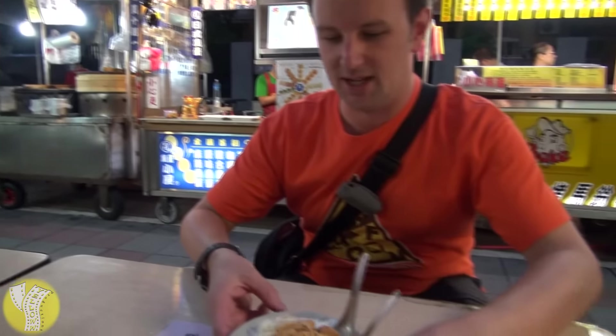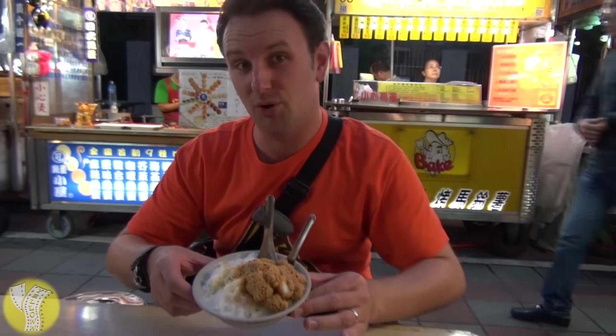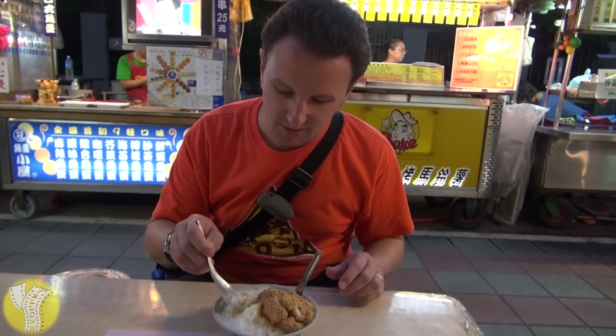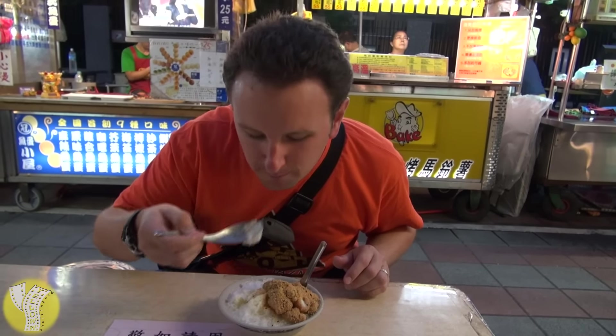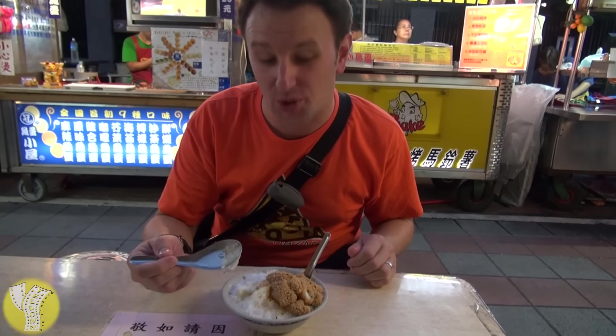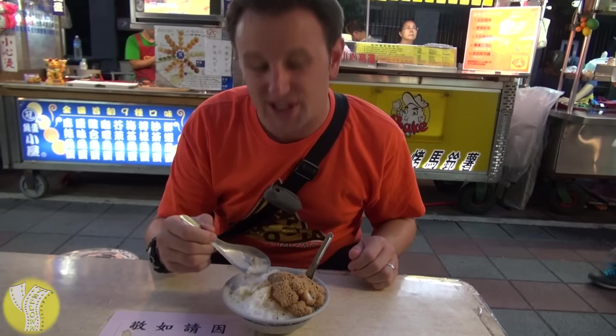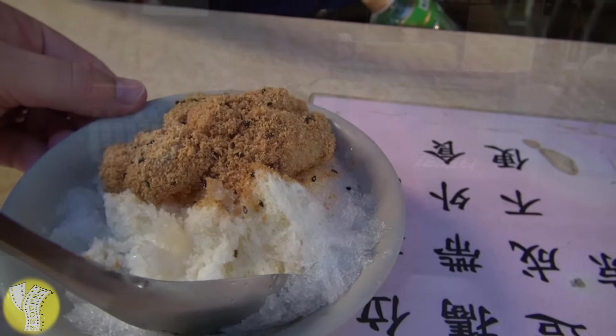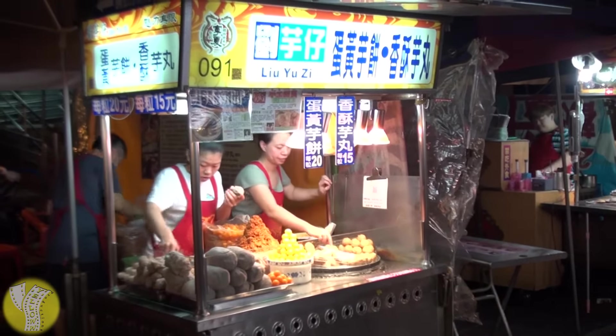One of the tasty dessert items at this night market comes from a stand selling Muajibing, which is shaved ice with mochi. Many stands like this one have tables so you can sit while you enjoy your food. It's cold, kind of sesame-flavored with a little bit of a peanut-y taste, and the mochi gives a little bit of texture. It's pretty good.